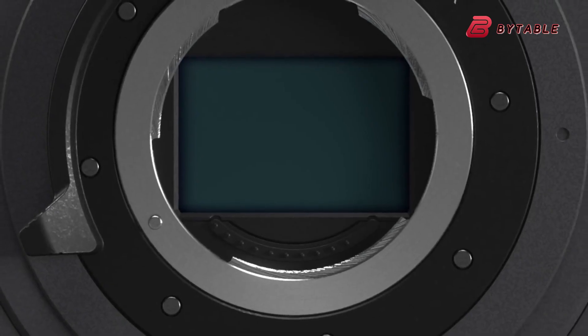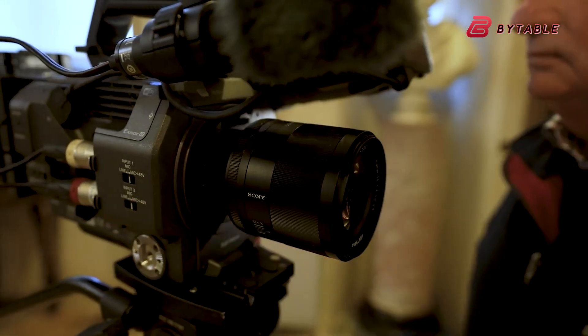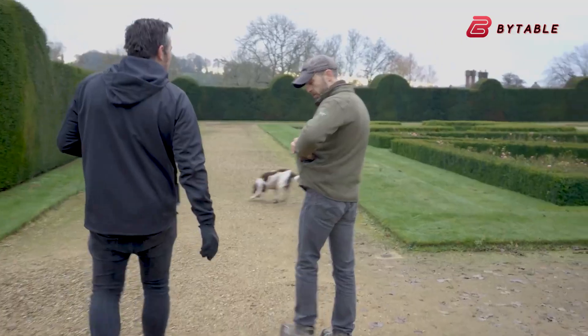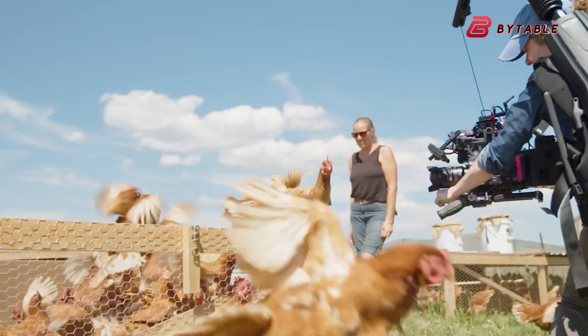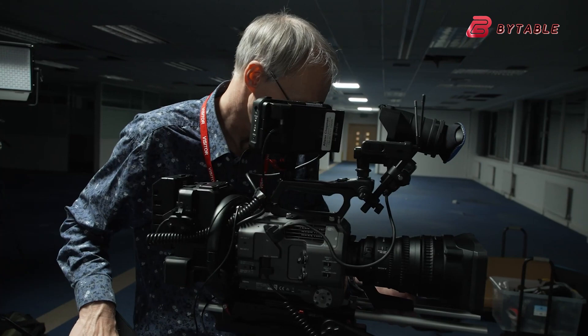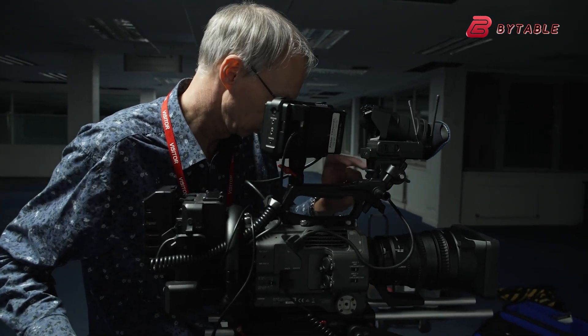Another game-changing feature would be built-in ND filters. The ability to control exposure directly inside the camera without fumbling with external filters is invaluable — especially for run-and-gun filmmakers or those working in unpredictable lighting conditions. While this feature is typically reserved for higher-end cinema cameras, it's one of the most requested upgrades, and for good reason.